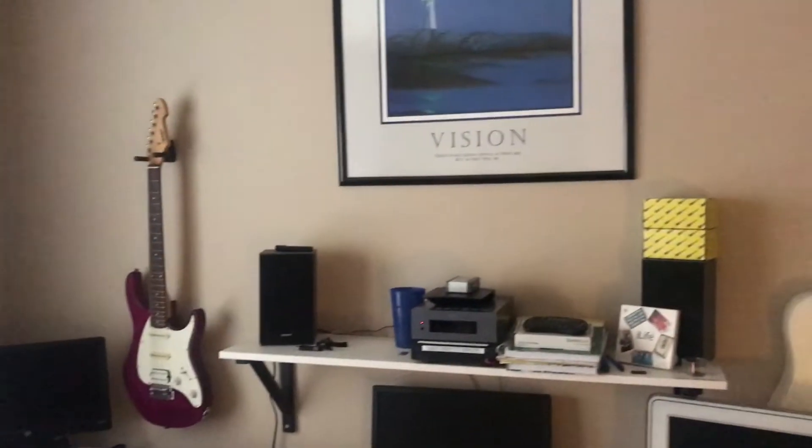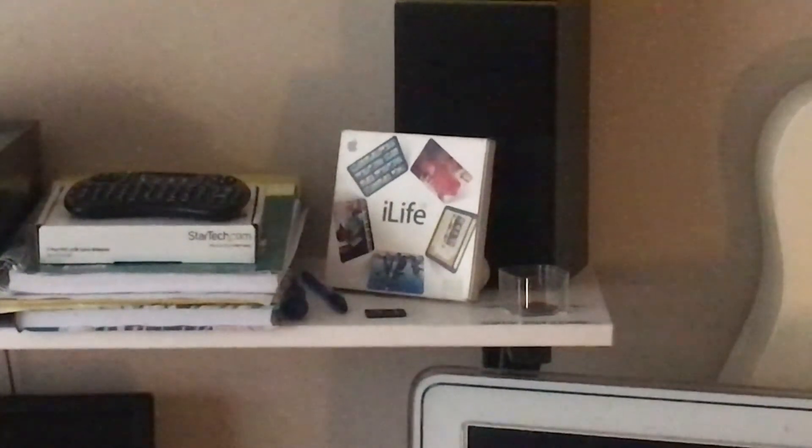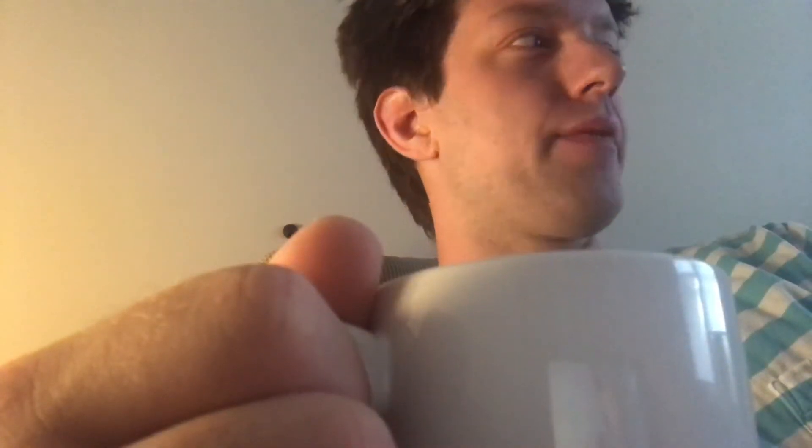I've got a guitar, a cool poster, some good software right there, and a Power Mac G5. Now that I have some coffee in me, I'll be showing you my Power Mac collection that I use every day at home. I have completely removed all modern technology from my apartment — they are all Motorola-based processors.